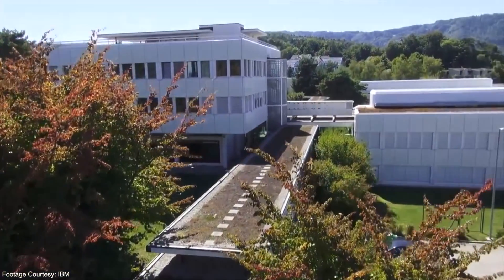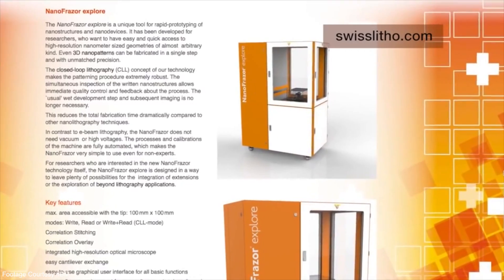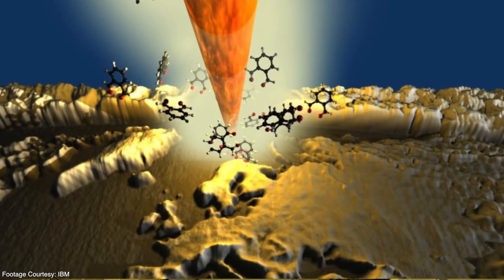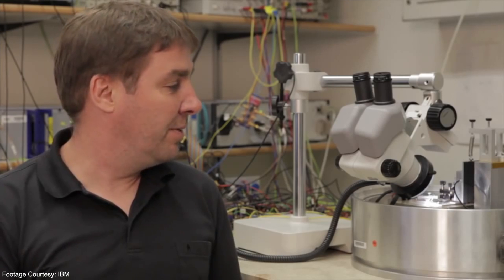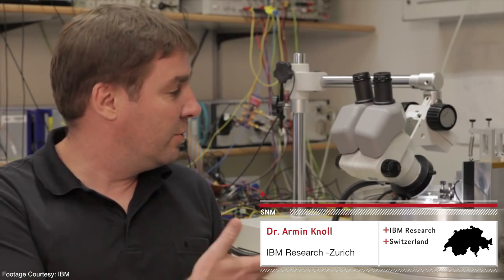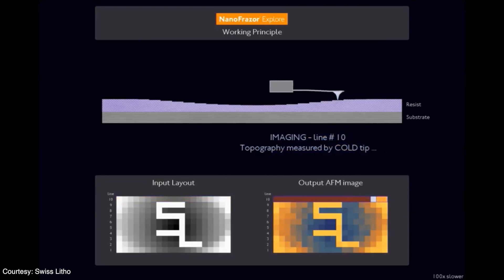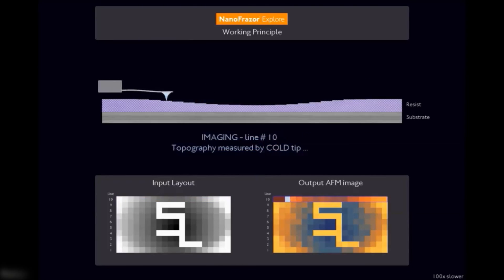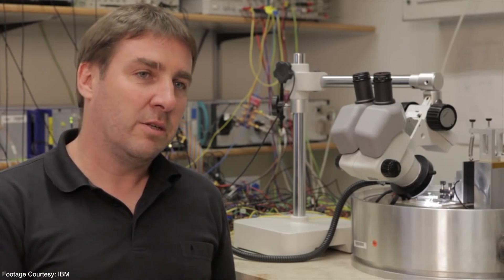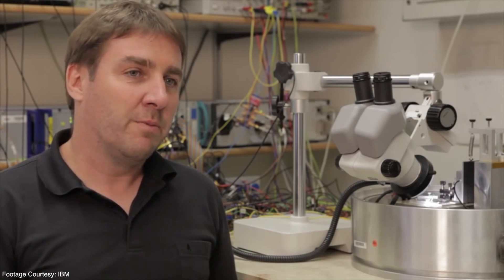IBM Research Zurich and startup company SwissLitho are working on techniques to establish and improve their scanning probe lithography techniques based on heated tips. Similar to removing material with a chisel from a big plate of stone, here you can use this device and use a very hot tip in order to chisel away material from a polymer film. You can do that with such precision which is unprecedented, and in that sense you can use it as a scientific tool in order to build prototyping devices which you cannot build with any other tools so far.